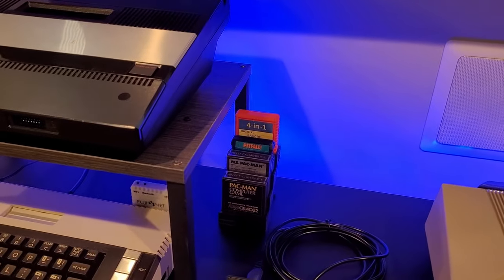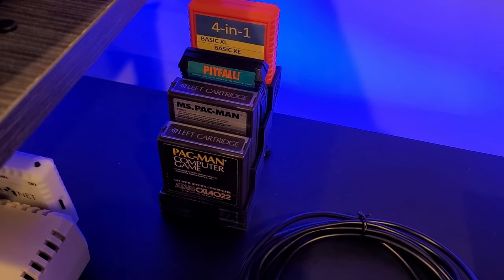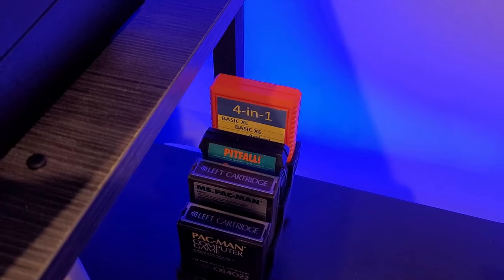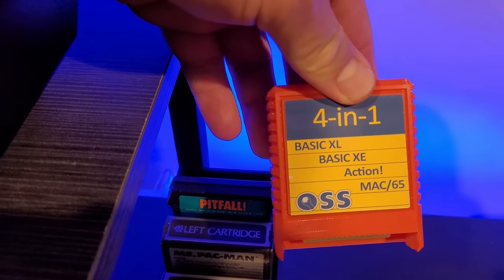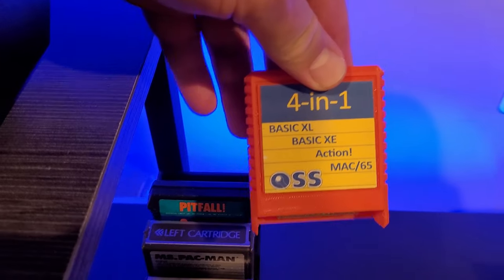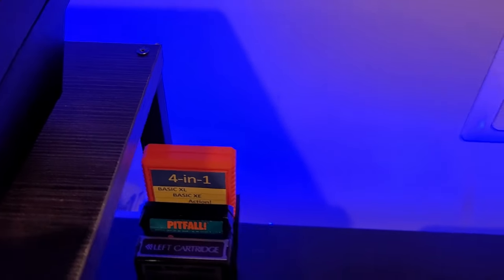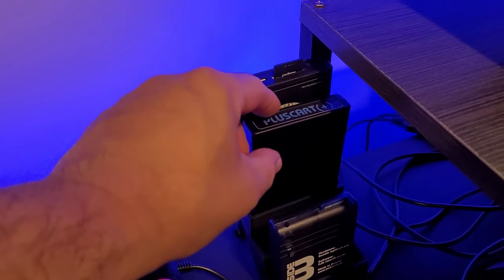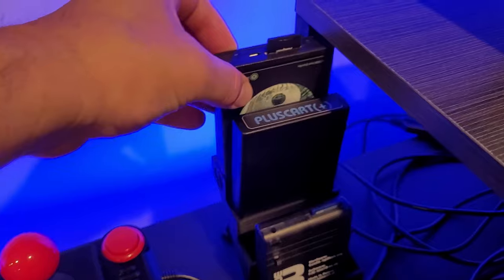On top of the cabinet I have some cartridges I use often — classic games like Pac-Man, Ms. Pac-Man, and Pitfall, plus a nice orange four-in-one basic cartridge with Basic XE, XL, Action, and Mac/65. I also have the Side 3, the Pluscart, and the Harmony cartridge, which all serve a purpose depending on what you're trying to load and play.